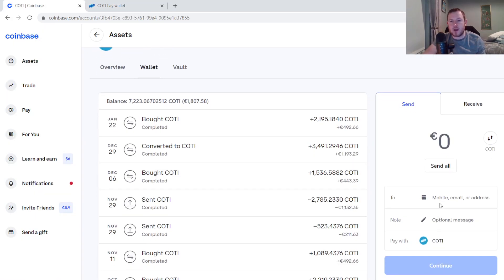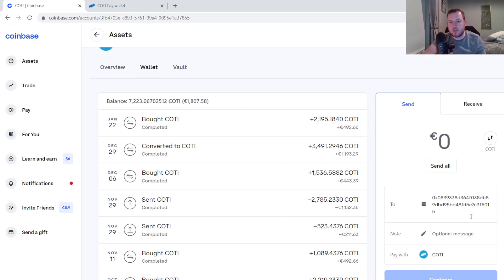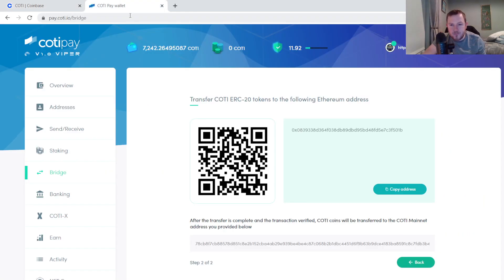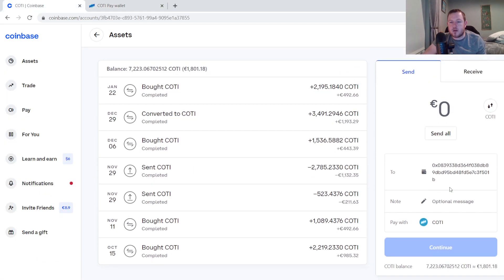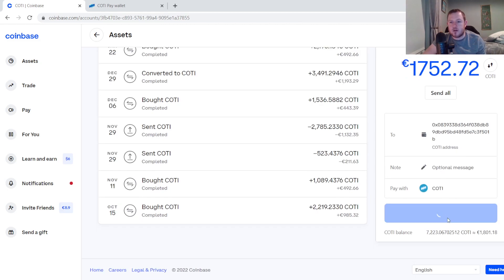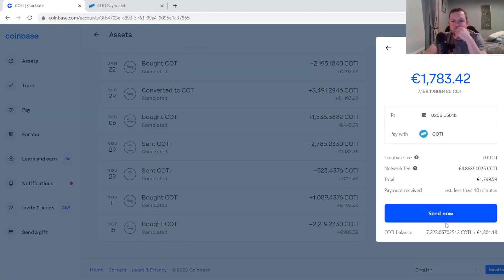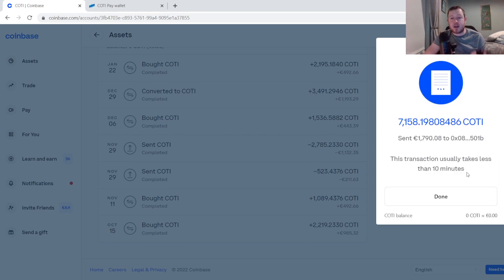I'm just going to copy this address and send my ERC20 Koti from Coinbase to this address. Here I am back over on Coinbase — I'm just going to copy in the address that I want to send it to. Double check that I have the right one. I'm going to send everything that I have here. The network fee for this transaction is going to work out to be about 65 Koti. I'm just going to hit send. Now it's authenticated and it should arrive hopefully in the next 10 minutes.